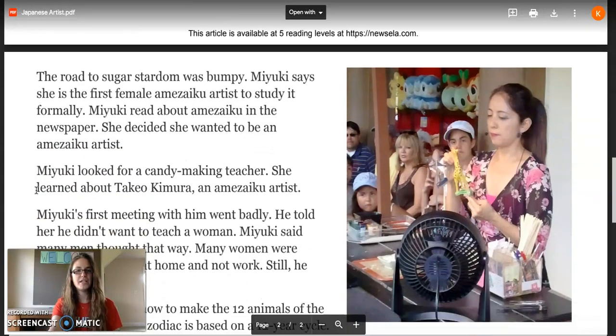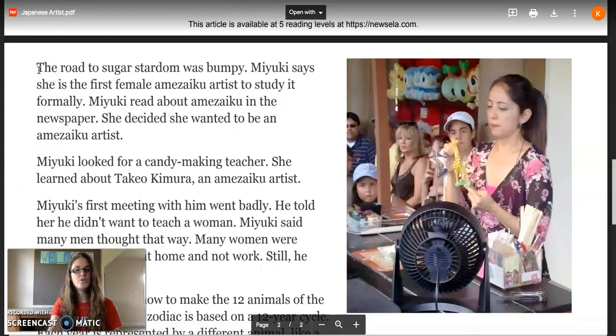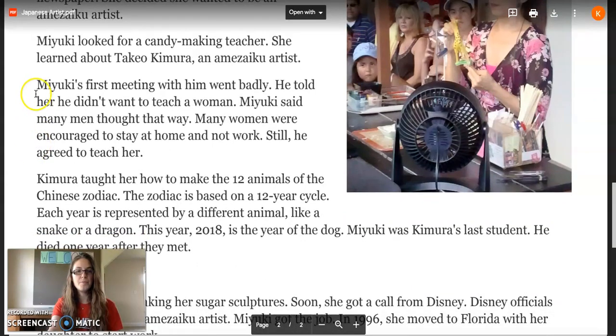Finding a candy sculpting teacher. The road to sugar stardom was bumpy. Maiku says she is the first female Mizuku artist to study it formally. Maiku read about Mizuku in the newspaper and decided she wanted to be a Mizuku artist. She looked for a candy making teacher and learned about Takeo Kimura. Maiku's first meeting with him went badly — he told her he didn't want to teach a woman. Maiku said many men thought that way, and many women were encouraged to stay at home and not work. Still, he agreed to teach her.